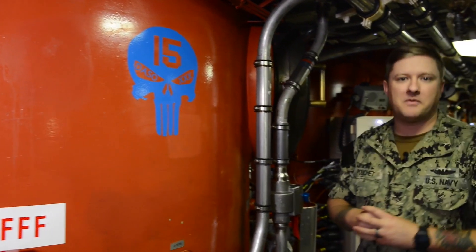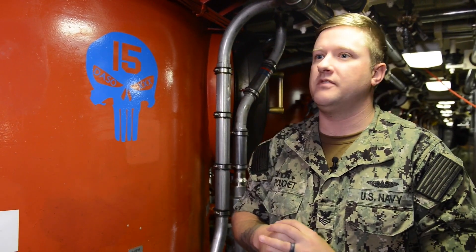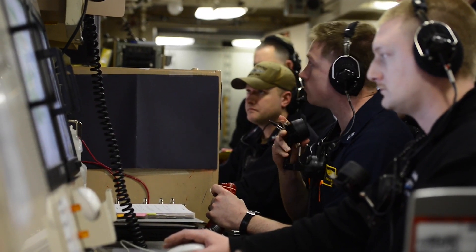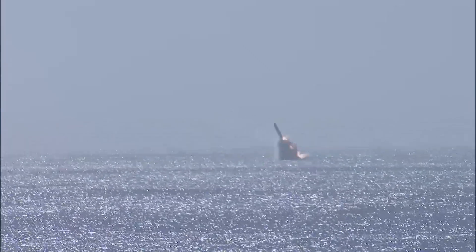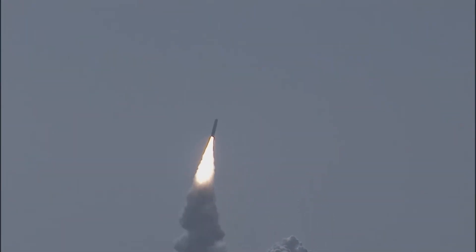Here we are on Missile Department 2nd level just after CAMP. Here is Tube 15, and we have this sticker on Tube 15. It symbolizes that this is one of the two missiles we launched during DASO-30, earlier this year. The crew went ahead and put this sticker up so that anytime anybody walked by, they knew that Tube 15 was launched by the blue crew. Tube 6 has one as well with another blue skull on it.